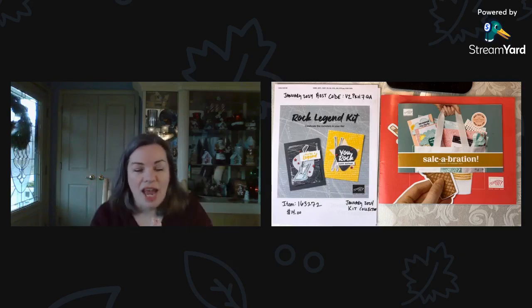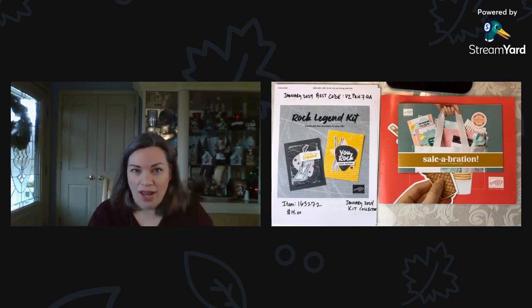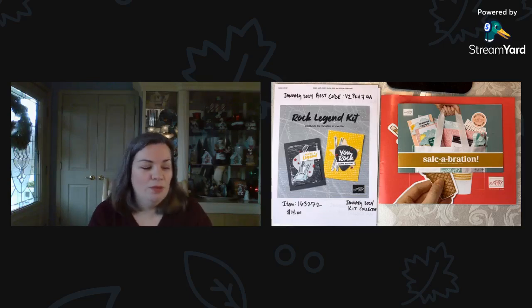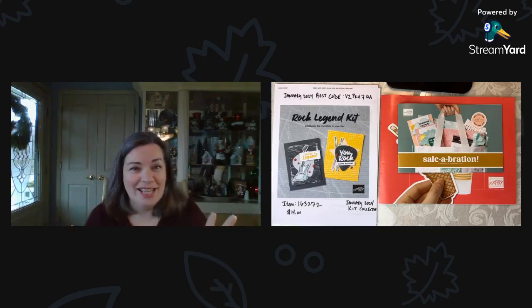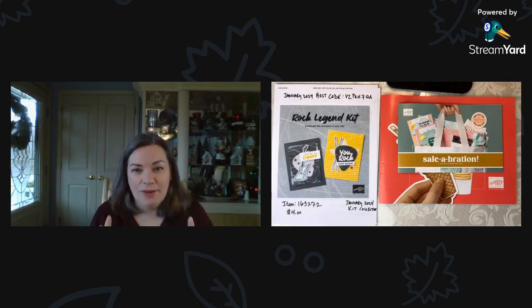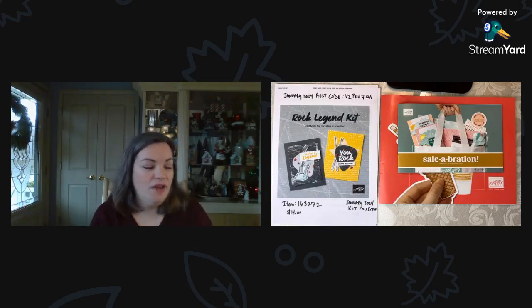I am so thrilled to be here with you. I love catalog launch day. Every time we have a catalog launch day, I love the energy and excitement. I just went live with my team right before I came on here, just to say happy catalog launch day. This is such a fun day, and celebration in particular is just one of the best times of year.